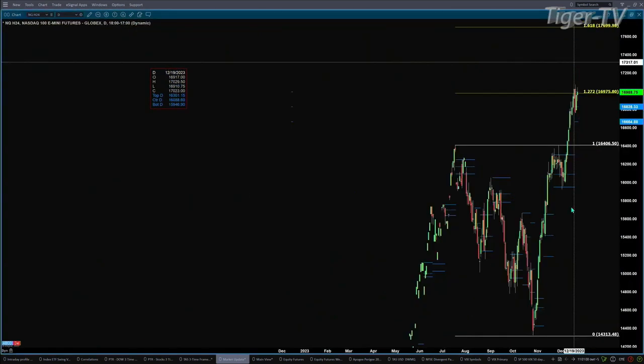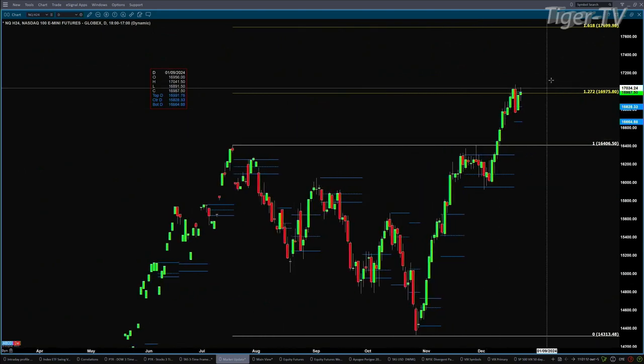Looking at the NQ, it's also trading within its profile. That range is between 16,991 as resistance at the high and 16,664 as your support level.